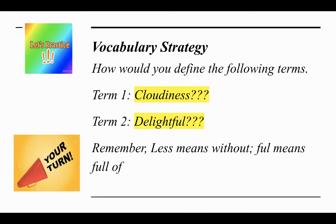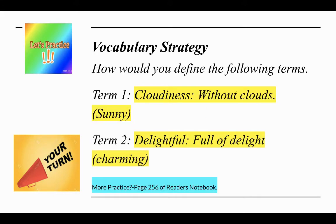How will you define the following terms: cloudiness and delightful? Remember, -less means without, and -ful means full of. I'll give you a second. If you said cloudiness means without clouds or sunny, you are correct. If you said delightful means full of delight or charming, you are also correct.